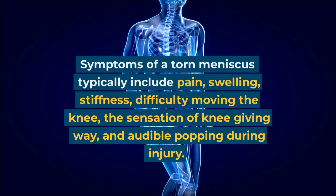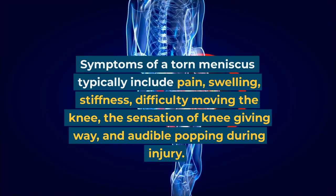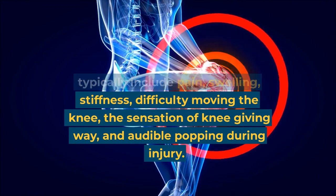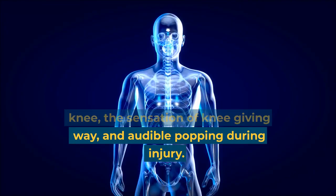Symptoms of a torn meniscus typically include pain, swelling, stiffness, difficulty moving the knee, the sensation of the knee giving way, and an audible popping during injury.